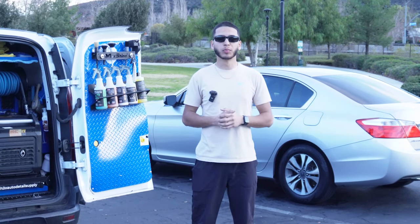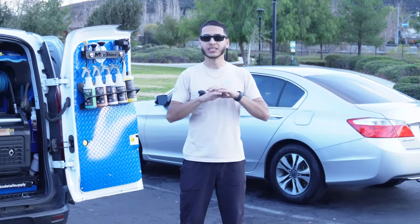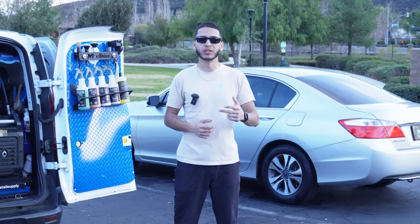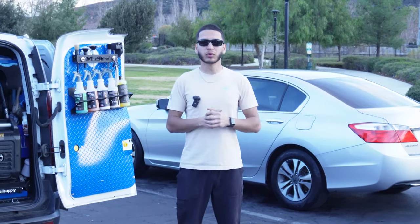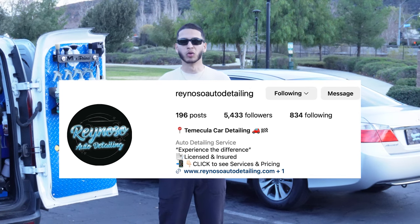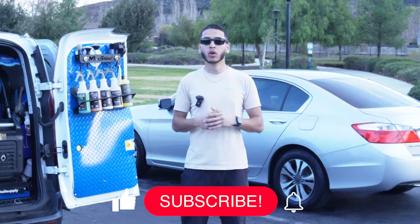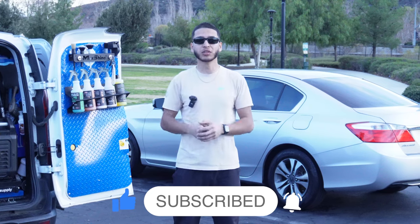All of the products we use can be found in the description with an Amazon link that helps support the channel. If you're local to SoCal, H2O Auto Detail Supply is the best, with locations in La Puente, Ontario, and Covina. For BioBombs, check the description down below. My name is Mike with Reynaux Auto Detailing — follow us on Instagram at Reynaux Auto Detailing. If you want to learn more about the dry method or how to maintain a ceramic coated car, click the videos linked here. Subscribe, like the video, and I'll see you in the next one.